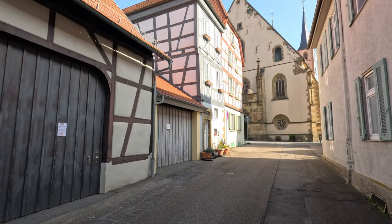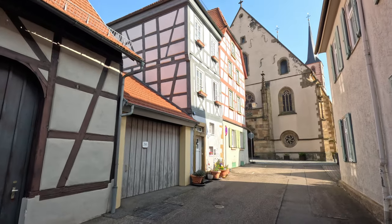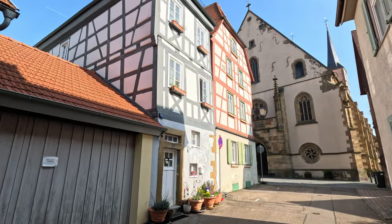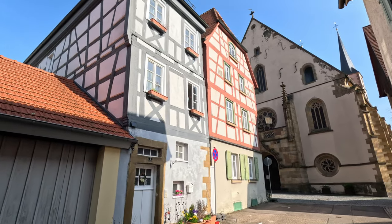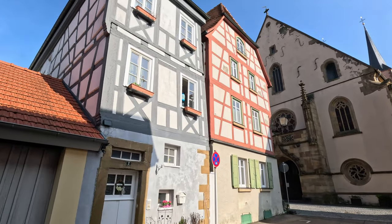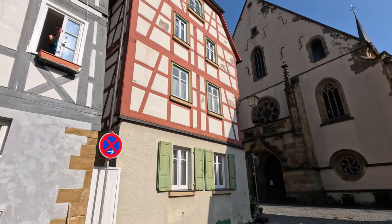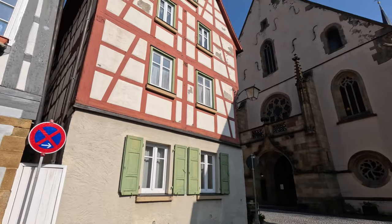In a previous stop I asked for information in English and they didn't have any, but here in Bad Wimpfen they spoke English and gave us a tour guide in English, which was very handy.